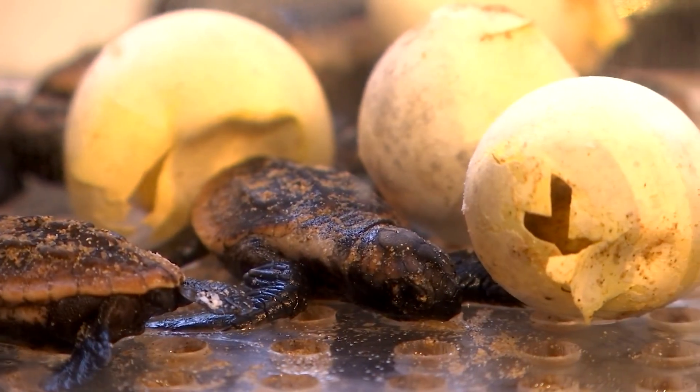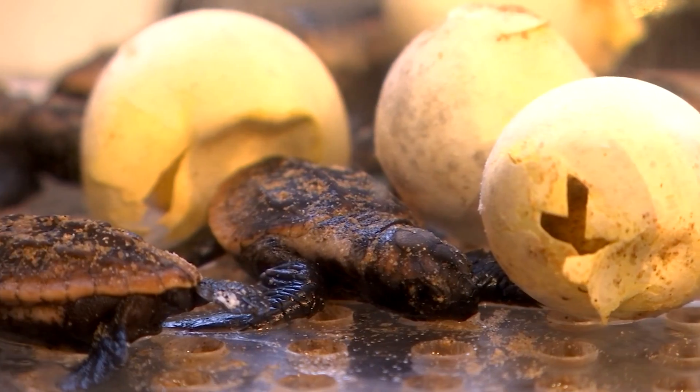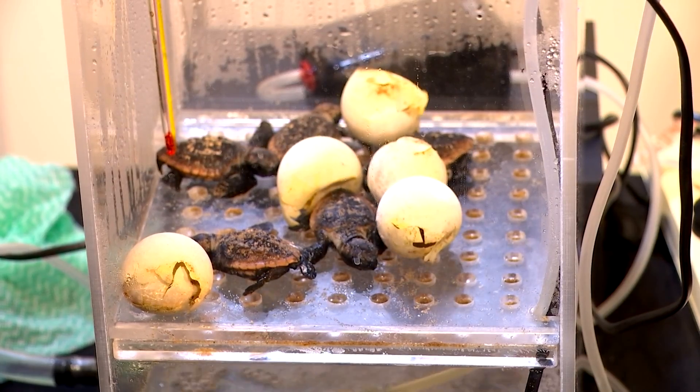Hatched into captivity at the Queensland Museum for the World Science Festival, ready to be released into the wild. In front of eager eyes, these loggerhead turtles are breaking their way into the world for the first time.